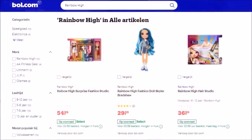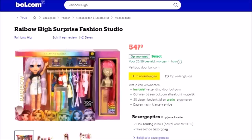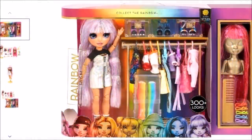This doll is now available in the Netherlands too on bol.com, where she retails for 55 euros. And to be honest, for a doll that includes this many pieces and two very good-looking wigs, I think this is a very good deal and a really fair price point. So if you're Dutch and interested in this doll after watching my review, you know where to go.